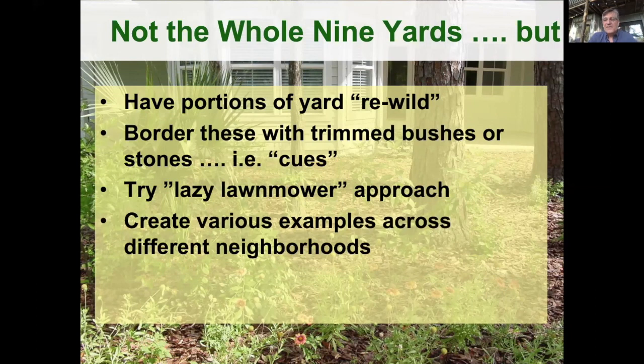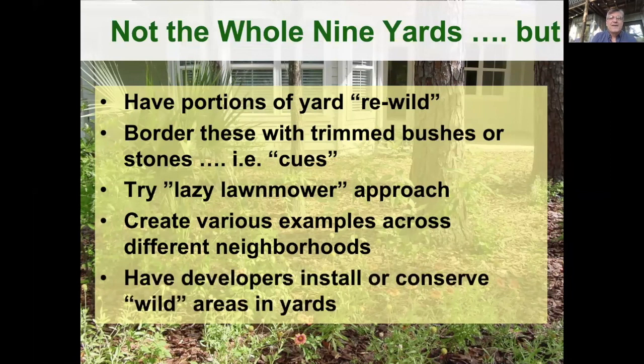I'm a firm believer that we need more model yards to show these examples across different neighborhoods. Working with developers, planners, and individual homeowners, it really took that maverick — that first step to do something a little bit different — and then the neighbor next door started doing something different, and people were asking, hey, what are you doing in your yard? Whether you do it at the outset or as a retrofit, it's really important to get that first person to try something different.